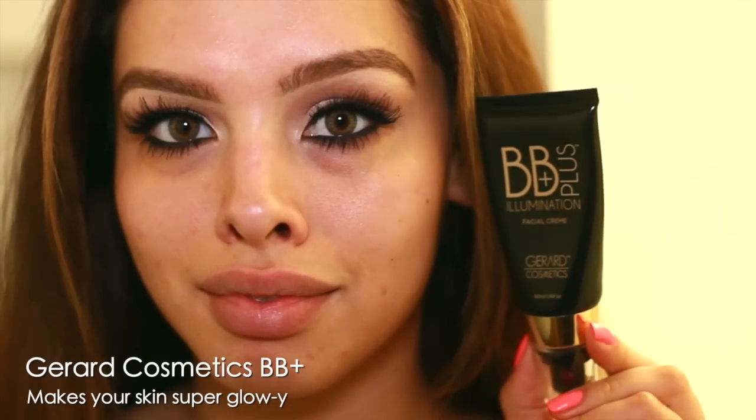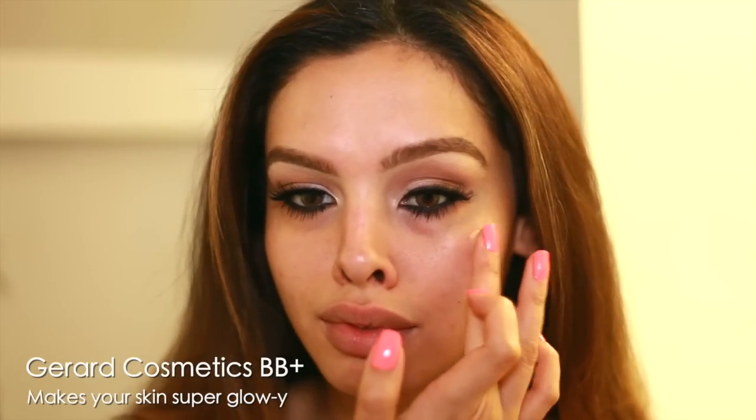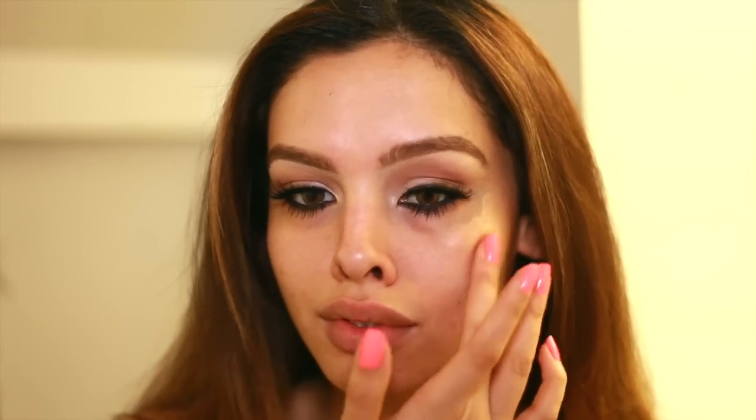Next up is this BB Cream by Gerard Cosmetics. This makes your skin look really shiny and glowy, and it's extremely intense — a very, very intense product. So I like to use this under my foundation. I put it above my eyebrows, on my cheekbones, and down my nose. You can see my face looks so shiny and even greasy, but once I put foundation and concealer over it, it's going to look amazing.